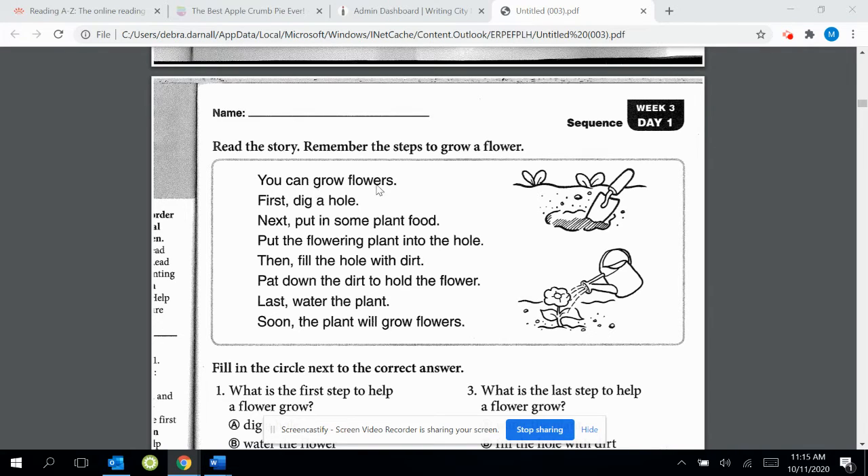You can grow flowers. First, dig a hole. Next, put in some plant food. Put the flowering plant into the hole. Then, fill the hole with dirt. Pat down the dirt to hold the flower. Last, water the plant. Soon, the plant will grow flowers.